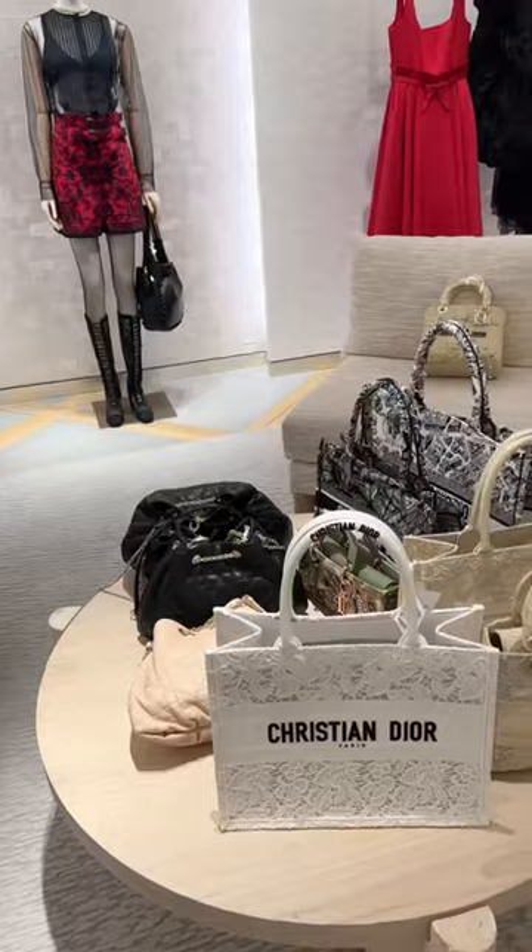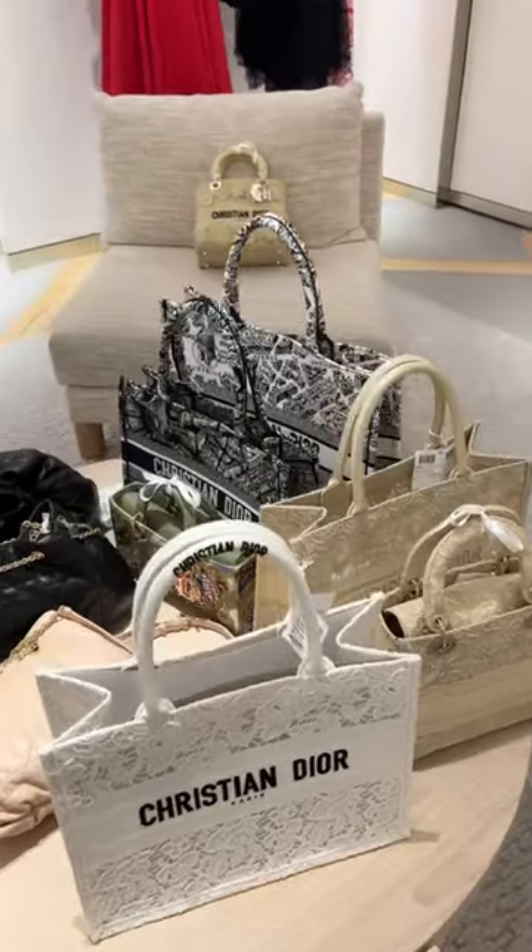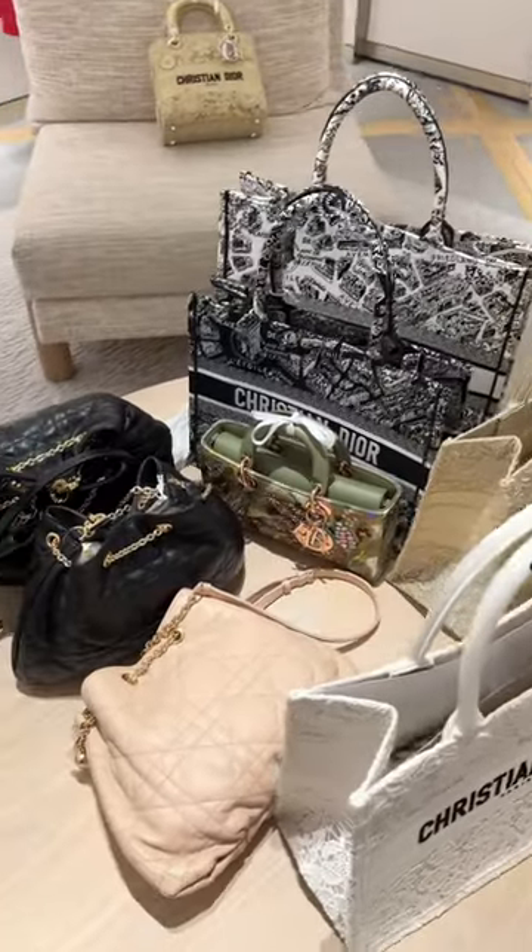Come Dior shopping! Dior Spring Summer 2023 collection — a lot of new handbags, book totes, and the new bucket bag.